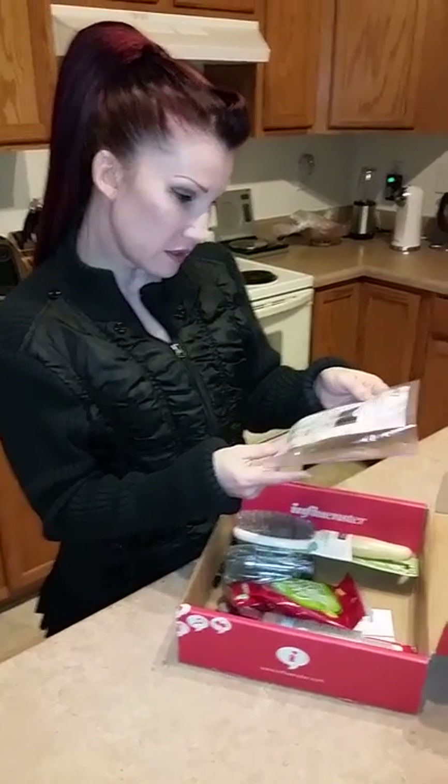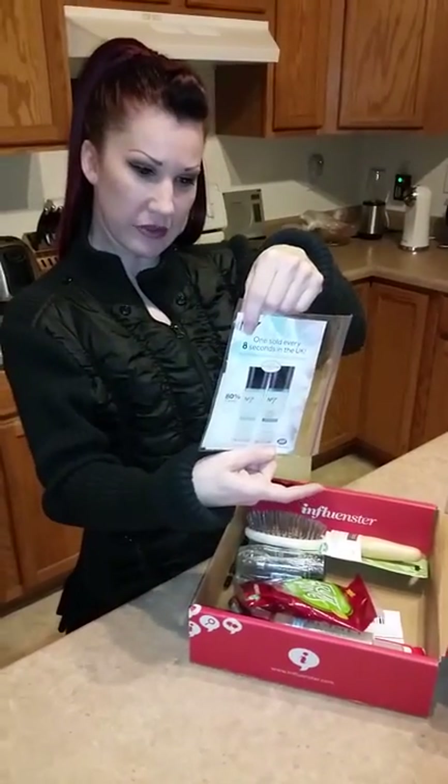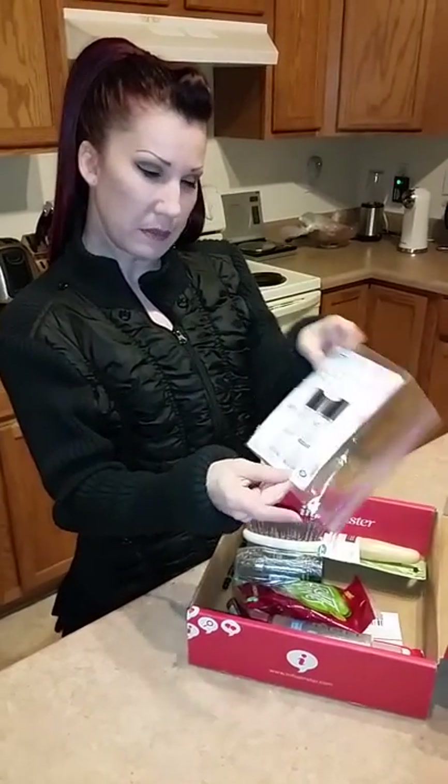First thing I see is some skin serum from No7. I know you can buy this stuff at Walgreens, maybe at CVS.